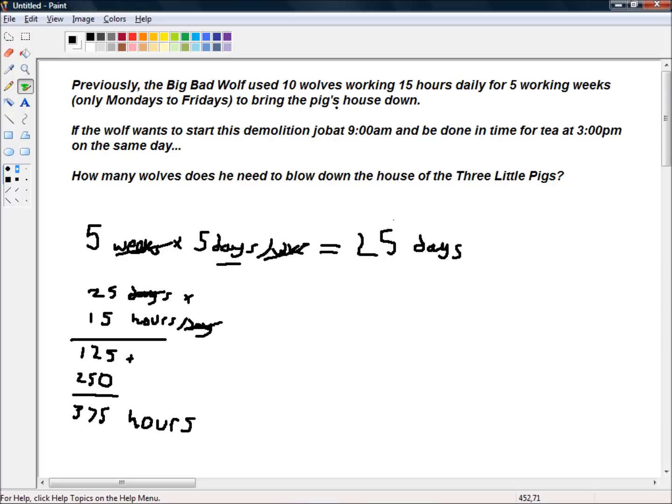So that's 375 hours for 10 wolves working 15 hours daily for 5 working weeks. But there were 10 wolves, so how long would it have taken 1 wolf to do the same job? It would have taken 10 times as long, assuming all wolves work at the same rate. So that's 375 times 10, which is equal to 3,750 wolf hours to demolish one of the three little pigs' houses.